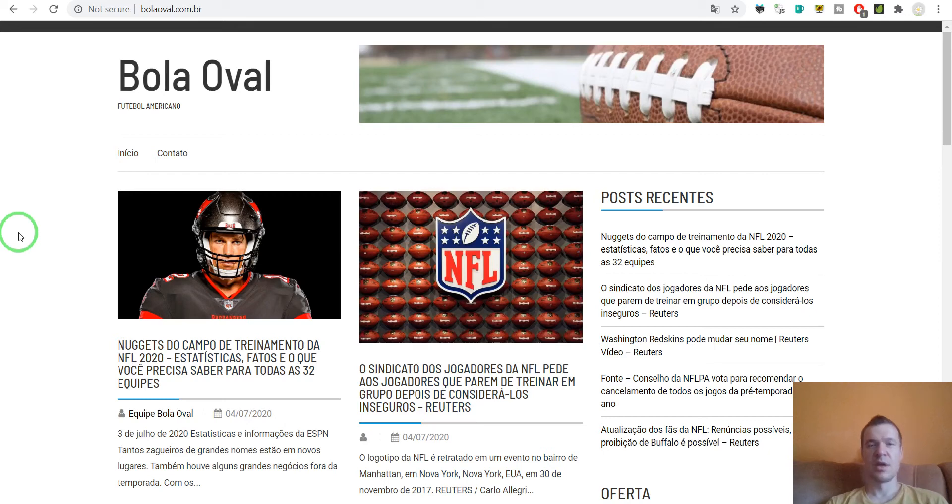Hey guys, welcome back to a new video on this channel. I'm Sabi from CodeRevolution. Today I will be reviewing some websites that were built using my plugins — they were built with News-o-Matic, Echo, or other plugins like Recipe-o-Matic that imports recipes. Each website has its own niche that it targets.